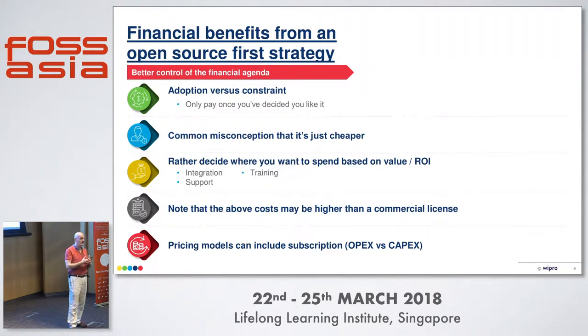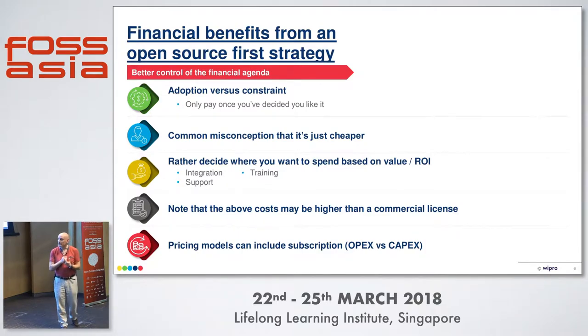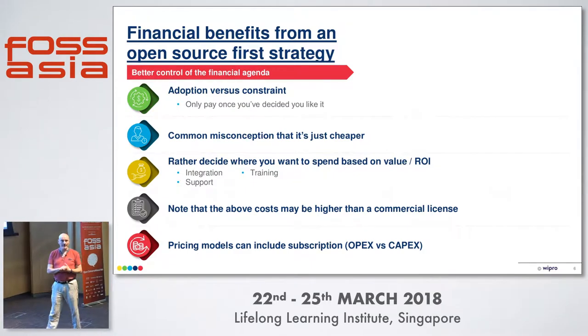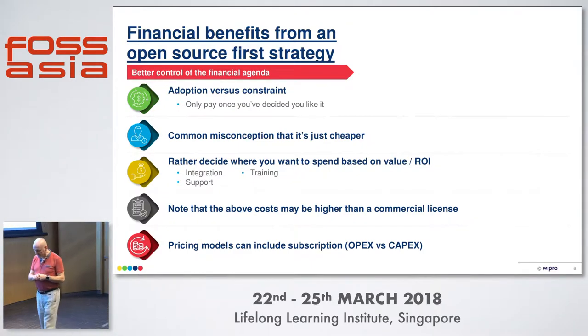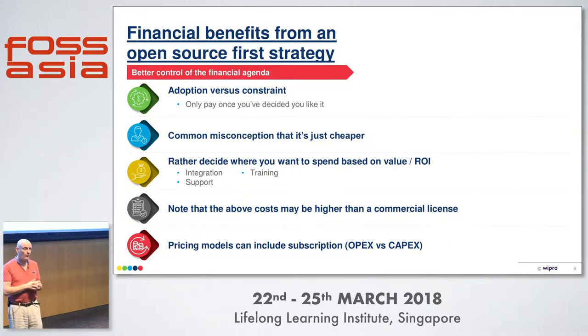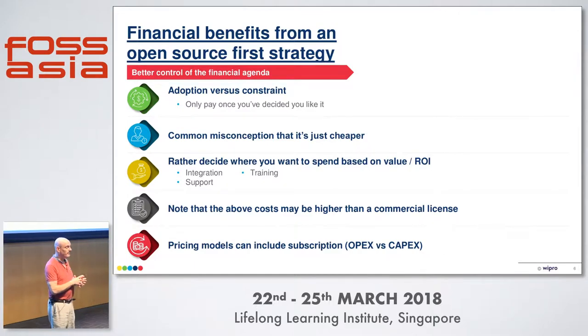Typically what happens is that the cost of your licenses is compensated by cost of integration, training, support, and things like that. What is interesting with open source though is that you are in control of your financial agenda — you decide where you're going to put your money. You decide you don't want to put it in licenses, which is fairly good, but there are other places of high value where you can invest in open source.